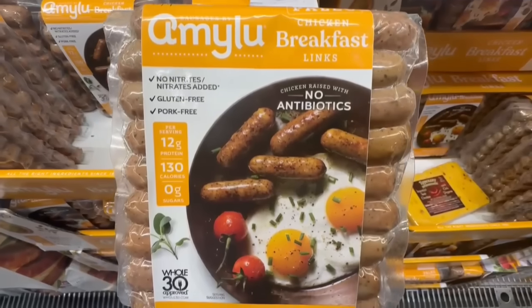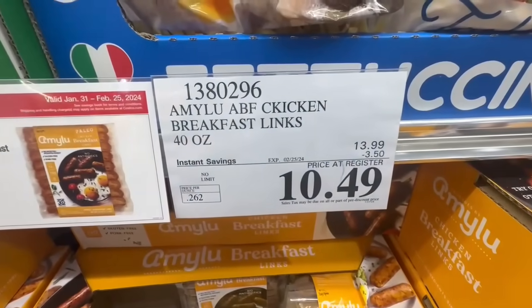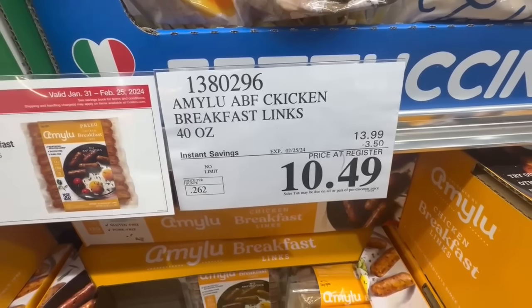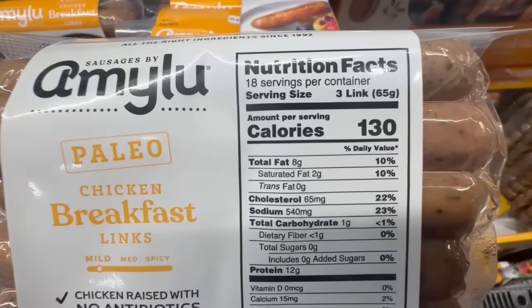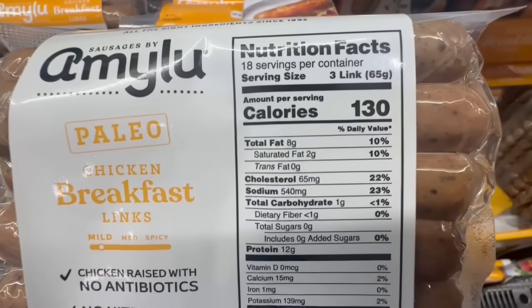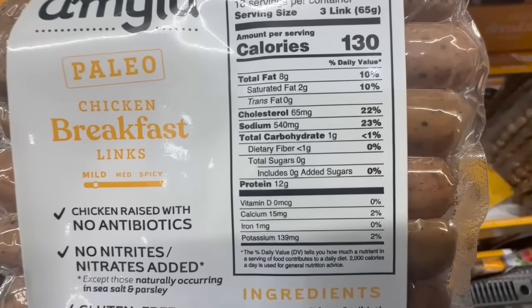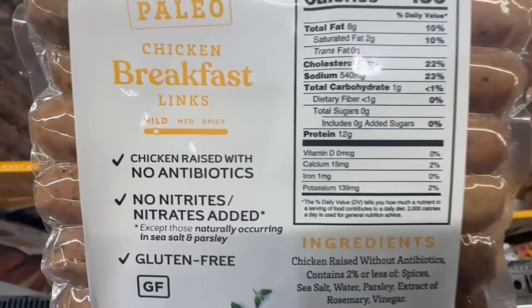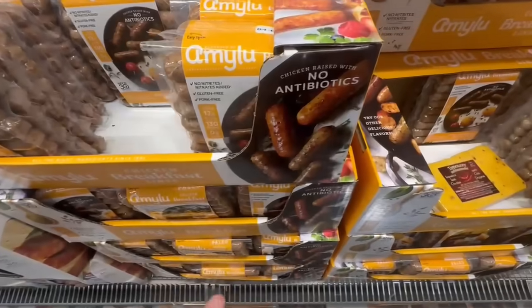I've been waiting for these to go on sale and finally they are. These are the chicken breakfast sausage links from the Amy Lou brand — I love to purchase these anytime they're on sale. Right now they have $3.50 off until February 25th, so I would definitely take advantage of this one. The price is $10.49 at my local Costco. One of the reasons I really like these is they only have 8 grams of fat with 12 grams of protein per three links. They're not spicy at all — definitely mild, and they're also gluten-free.